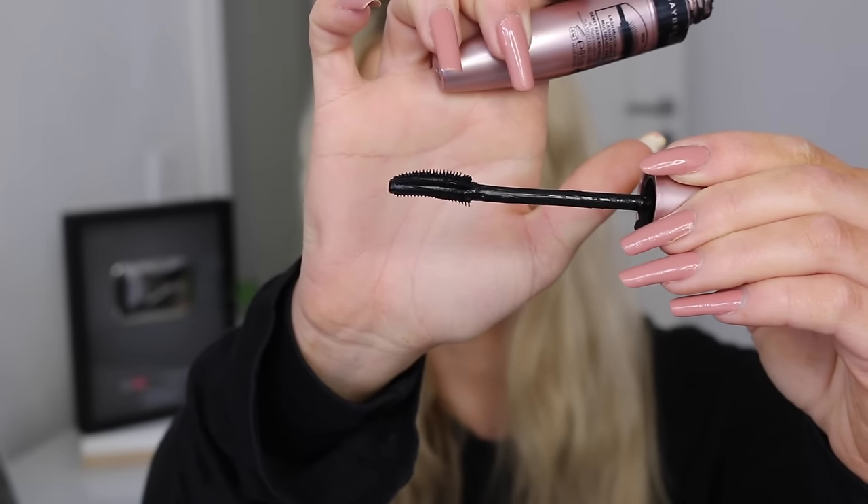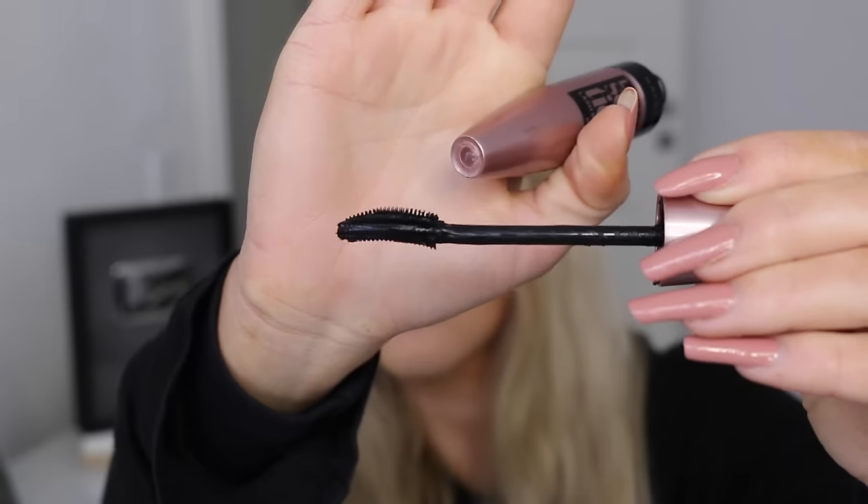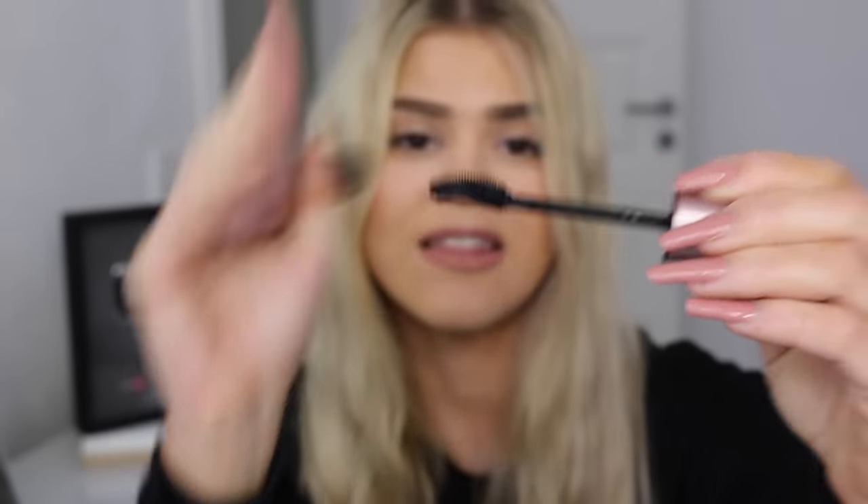Let's start with the only drugstore one I've got to share, but this is probably my favorite of all of them because it gives me volume, length, curl — everything I want. It is the Lash Sensational Mascara from Maybelline. It is absolutely amazing and by far my favorite drugstore mascara. The brush has a curve to it and bristles that are longer at the top than at the bottom. It really lasts on my lashes for a long time, and this one isn't even waterproof. If you want a really good affordable mascara, this is it.